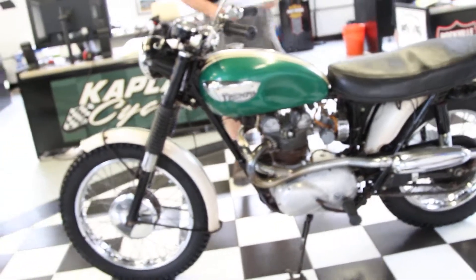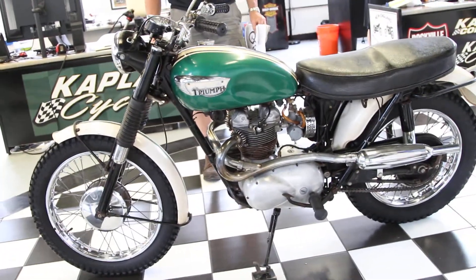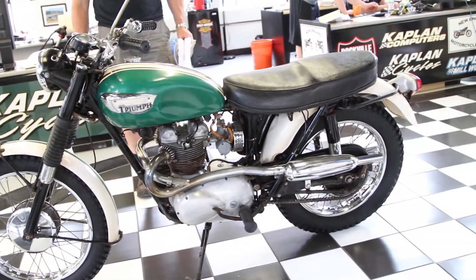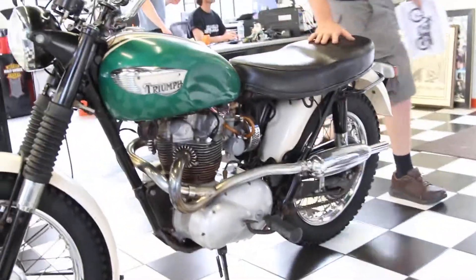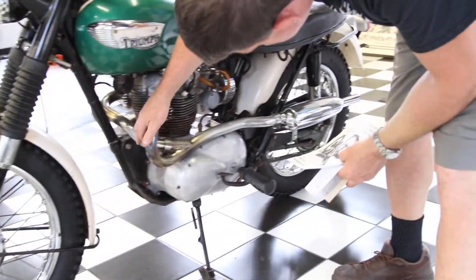Light, with the same powerful engine they use in the Daytona 500, tuned a little bit differently for off-road use. It has high clearance because of the up pipe. The original exhaust on this bike is in outstanding condition.